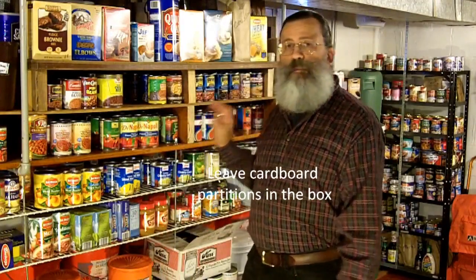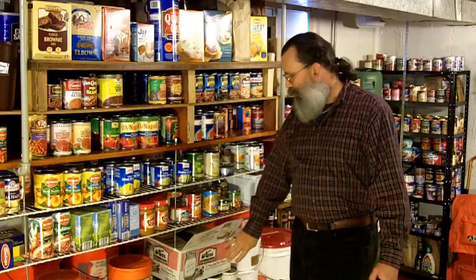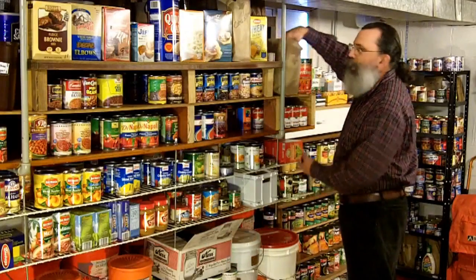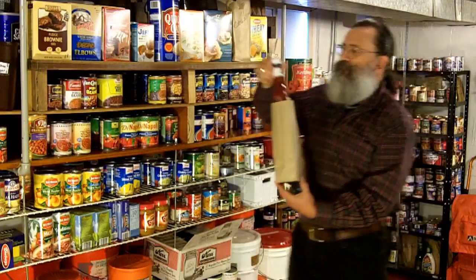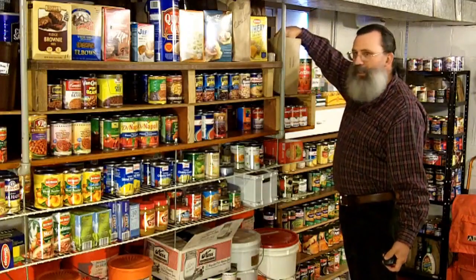The other disadvantage to glass is that it allows light to pass through, and light does speed up the deterioration of foods. This is not a problem if you keep your jars in boxes. This may be a problem for other foods like this ketchup, which comes in a plastic container that I'm not worried about breaking, but light will pass through the clear container. This problem is solved very simply by keeping the container in a brown bag.